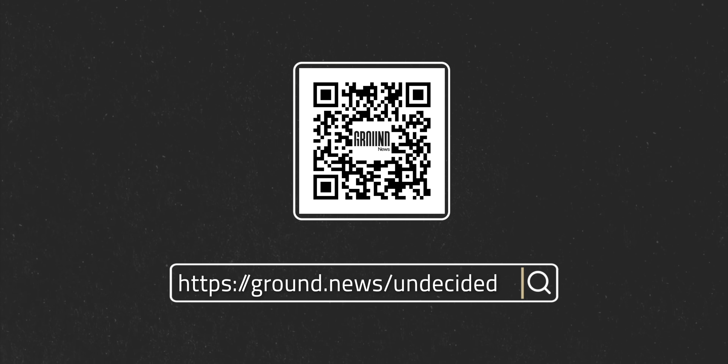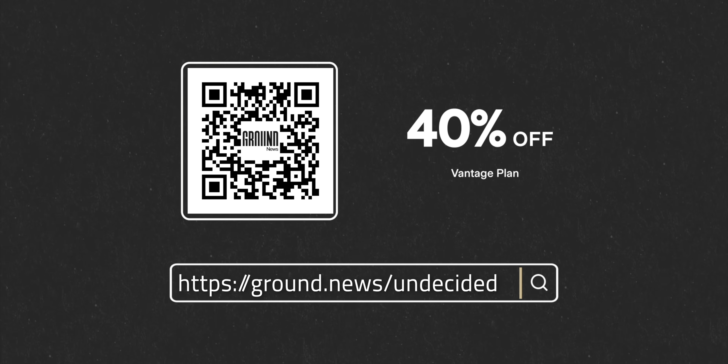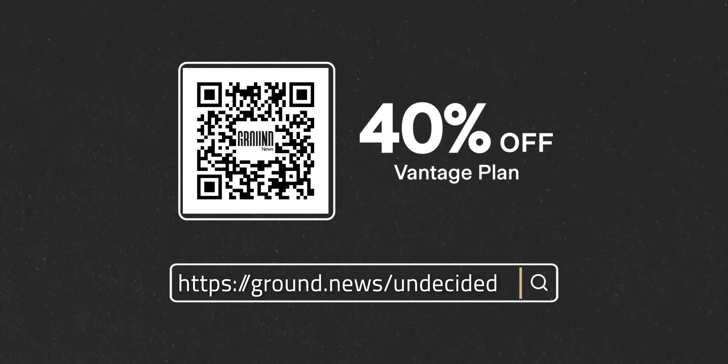For a limited time, you can get the same plan I use for nearly half off. Just head to ground.news/undecided or scan the QR code to save 40% off their Vantage plan. Thanks to Ground News and to all of you for supporting the channel.